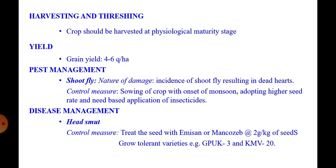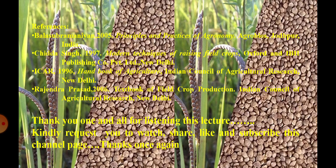You can also spread neem-based products to control shoot fly. Head smut management: treat seeds with Thiram or Mancozeb at the rate of 2 grams per kg of seed, and grow tolerant varieties GPU-K3 and KMV-20.